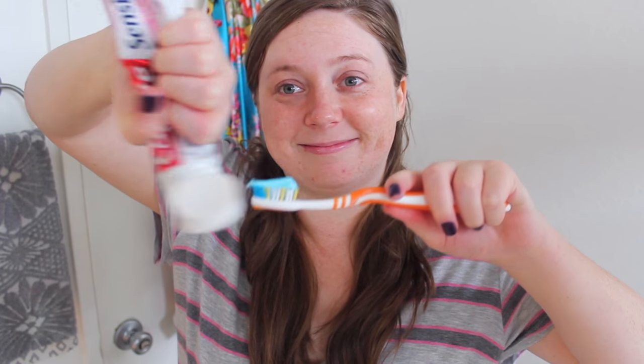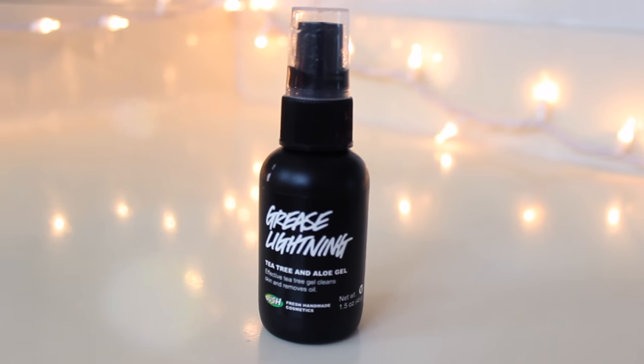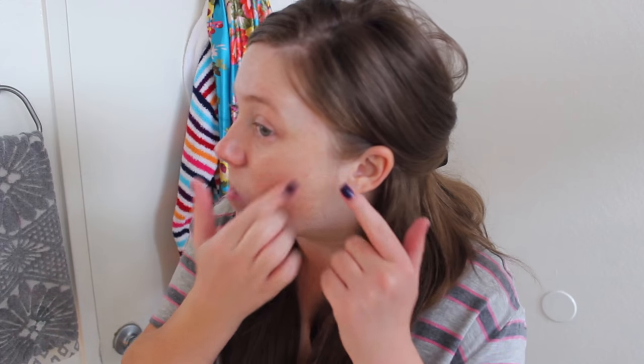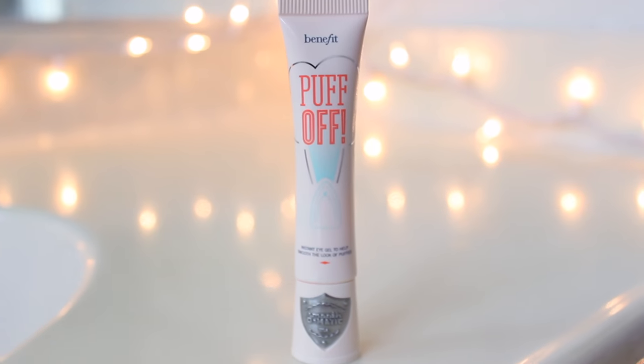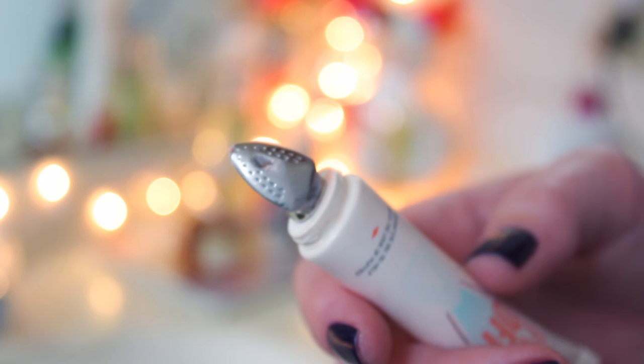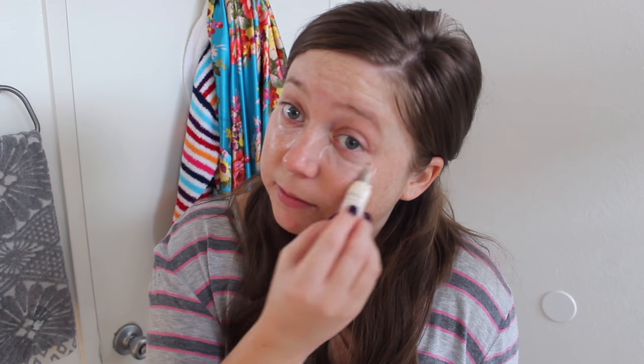While the toner is drying, I'm going to brush my teeth. Then I'm taking my spot treatment — the Lush Grease Lightning Tea Tree Cleanser — and putting a little bit on my problem areas, mostly my chin. Moving on to my eyes, I've been using this Benefit Puff Off. The packaging is really cute — it's shaped like a little iron. You squeeze out the liquid and rub it under your eyes. The cooling feeling of the metal tip is what I love most, but I'm still figuring out how I feel about it overall.